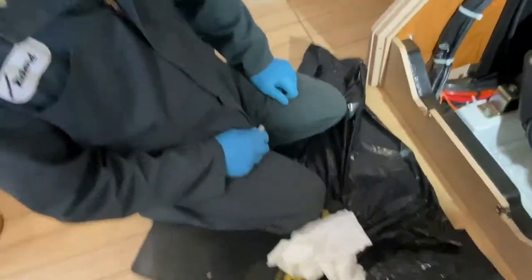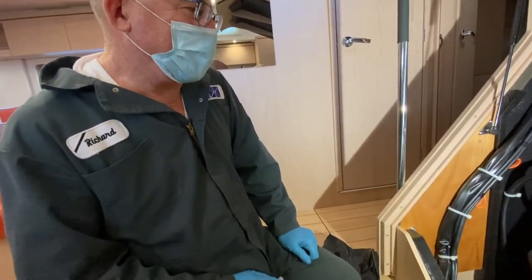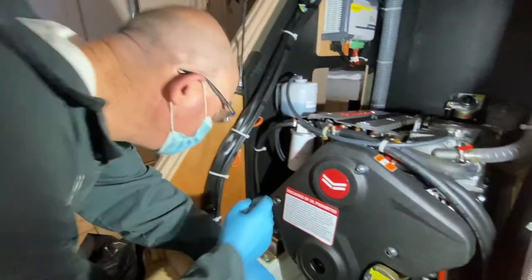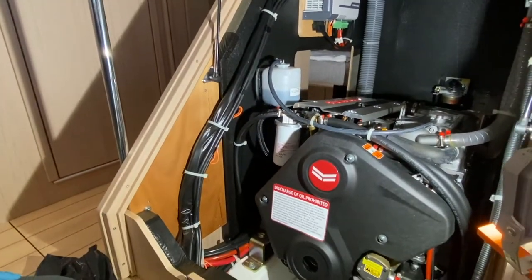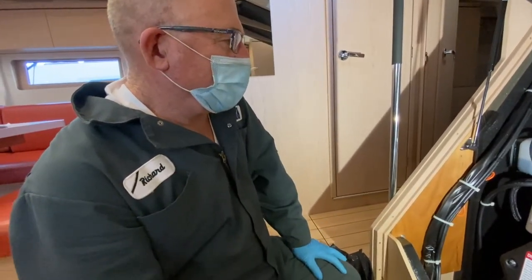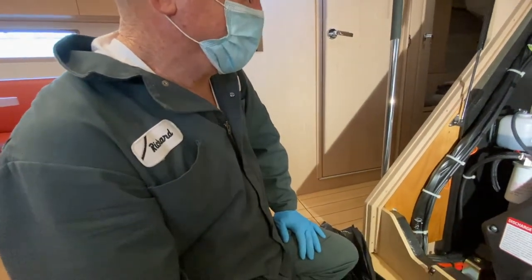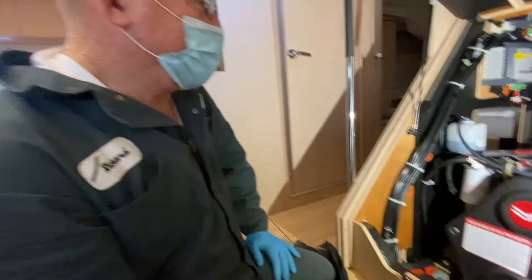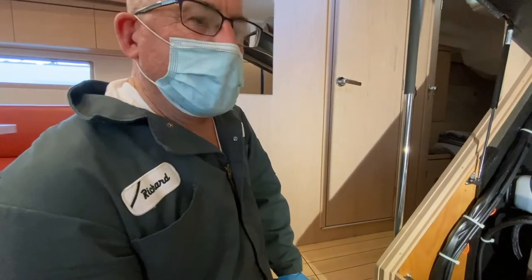I always recommend writing the date and the number of engine hours on your filters so that you can keep track, and if somebody else ends up doing the work it'll be obvious when the work was last completed. Now we're ready to bleed the engine — that varies engine to engine. On this particular one we will work the fuel pump on the primary filter, and then the engine should start easily. After bleeding and after running, double-check and make sure that there are no fuel leaks.